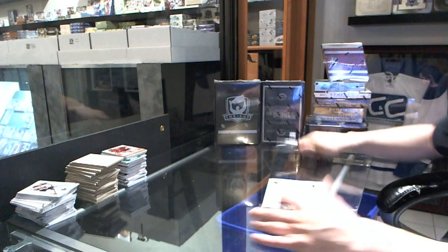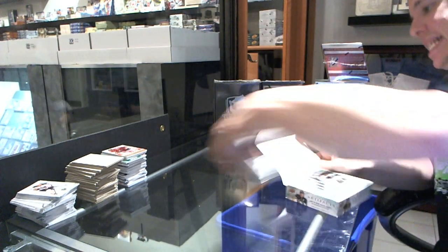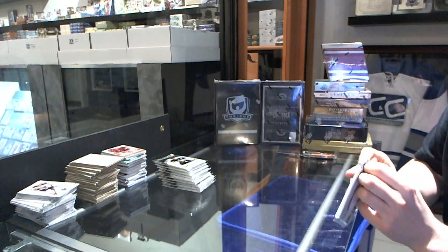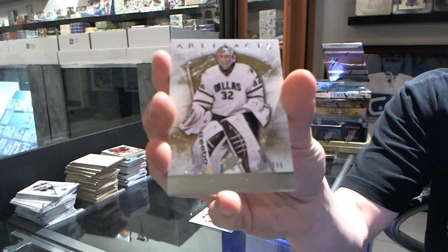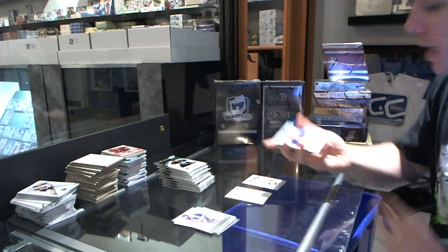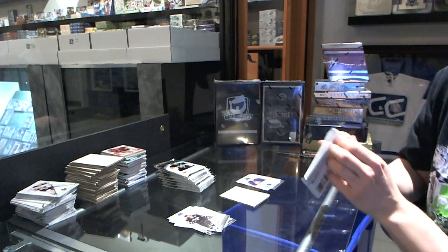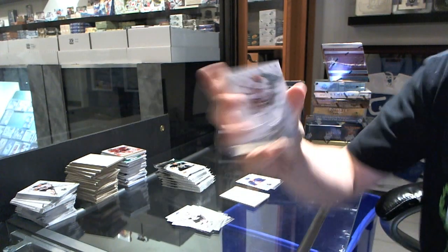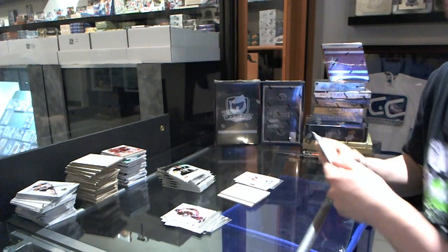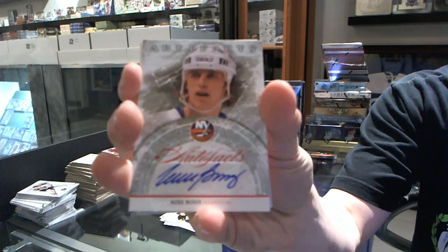Final box of the break. We've got a goalie insert to $9.99 for the Dallas Stars, Corey Lettman. We've got a rookie to $9.99 for the New York Islanders, Aaron Ness. We've got a dual jersey numbered to 125 for the Columbus Blue Jackets, Rick Nash. We've got an Auto Fax for the New York Islanders, Mike Bossy — that's gotta be one of the tougher ones to hit.